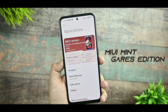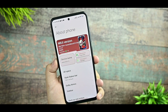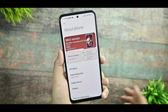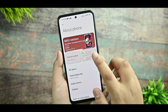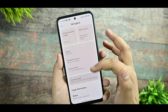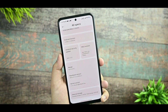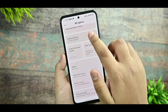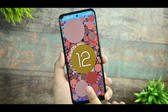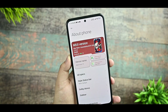This is the MIUI Mint Gears Edition 13.0.5, available for Redmi Note 10. You can try this ROM without any issues. The maintainer name is MIUI Mint and you get all the specs listed there. It includes a performance kernel with the Android security update of 2022-12 and Android version 12. This is an official build of this custom MIUI port ROM.